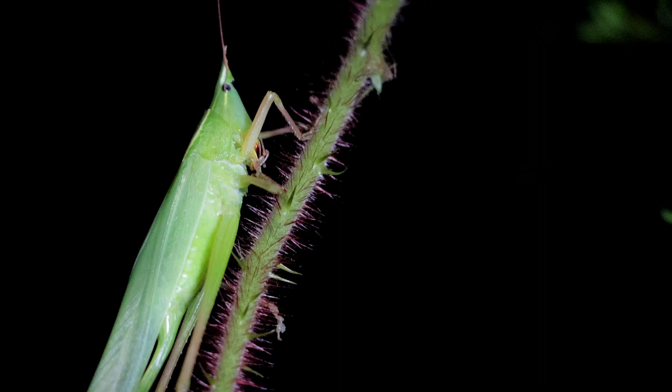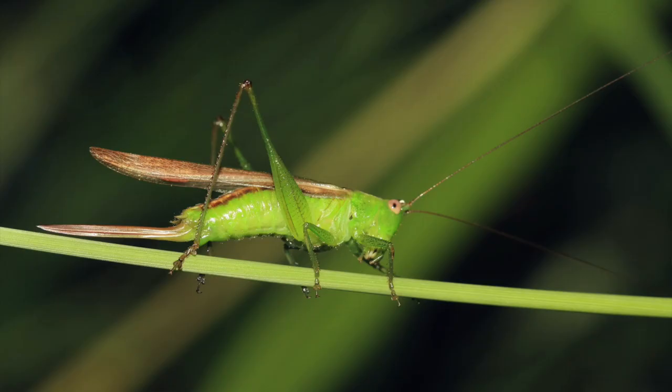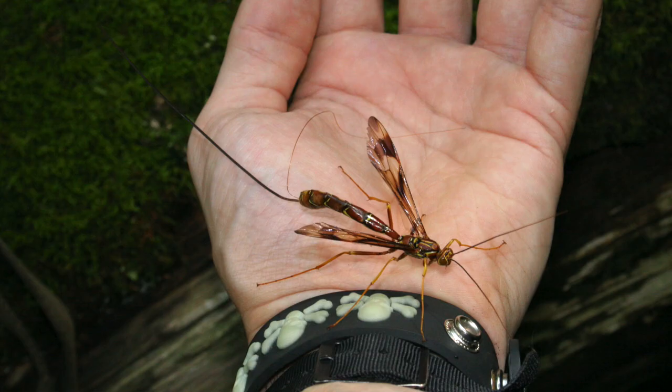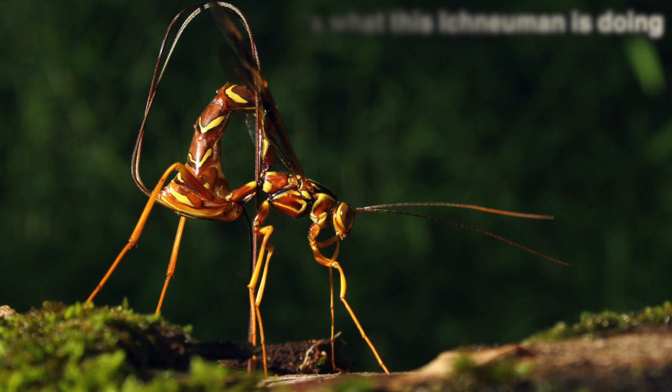It's a type of katydid, and you can clearly see that this one is a female because she has that long ovipositor sticking out the back. Many crickets and katydids and various other insects, even bees and wasps, have what are known as ovipositors that they use for laying eggs either in soft soils or sand or beneath the bark of trees and other plants. It's only the females that have those ovipositors because they're used for depositing eggs.